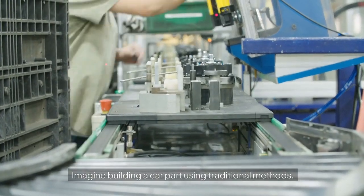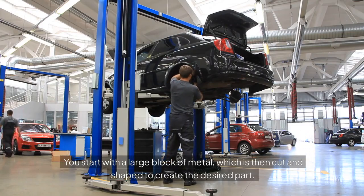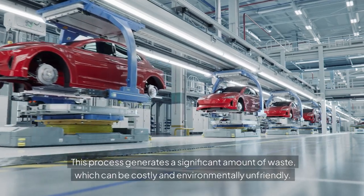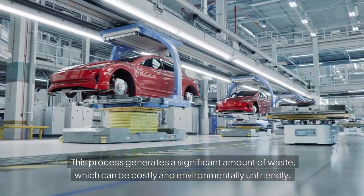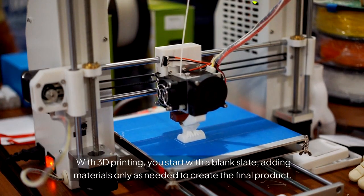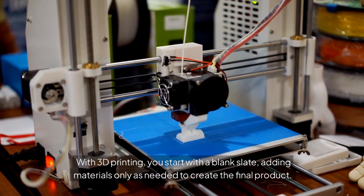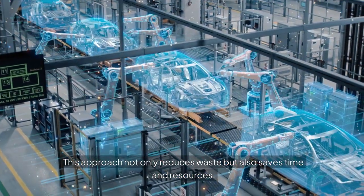Imagine building a car part using traditional methods. You start with a large block of metal, which is then cut and shaped to create the desired part. This process generates a significant amount of waste, which can be costly and environmentally unfriendly. With 3D printing, you start with a blank slate, adding materials only as needed to create the final product — reducing waste while saving time and resources.